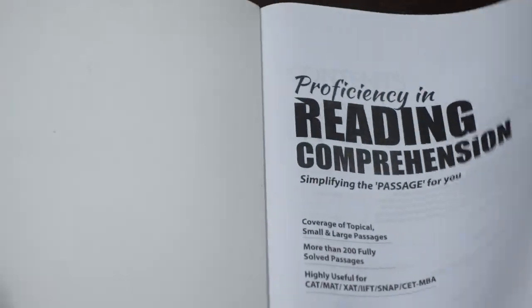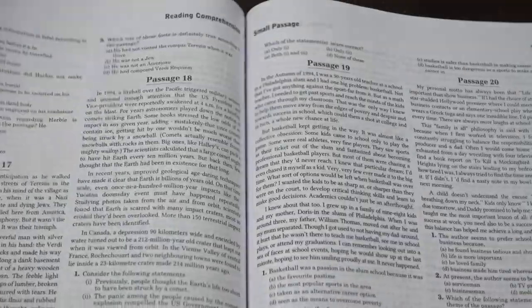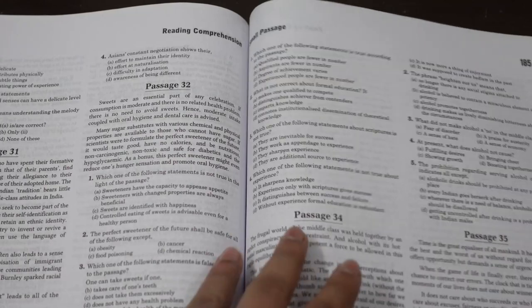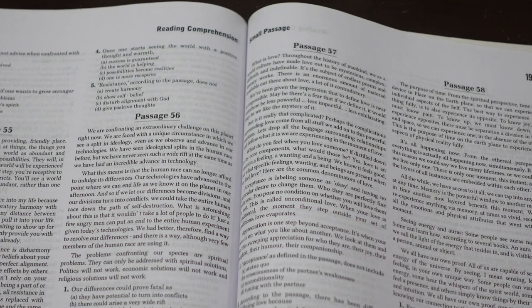The Arihant Proficiency book is full of practice - personality-based passages, topical passages - as much practice as you want. The small passages section is very good because CLAT passages are of that size. Before you practice the previous year question papers of CLAT - 2020, 2021, or 2022 - you should know the CLAT size and length of passages.